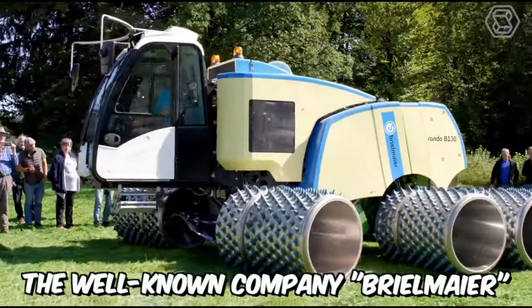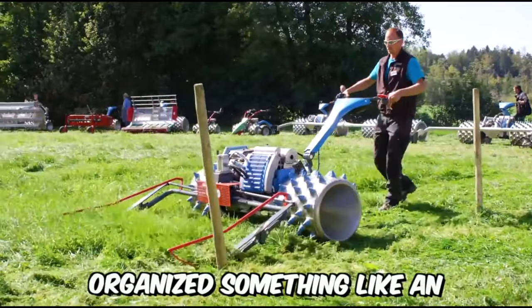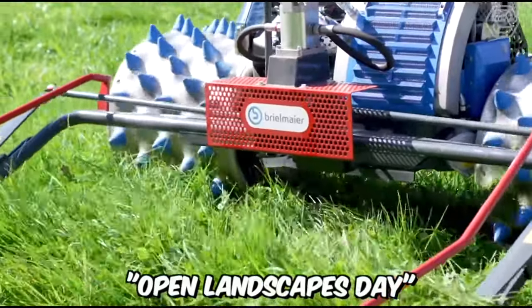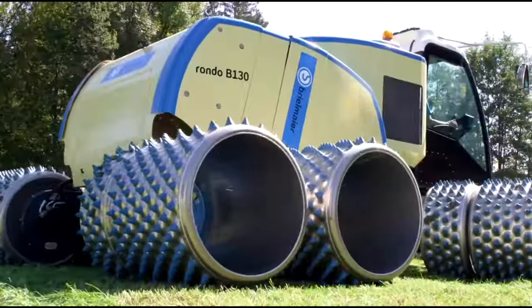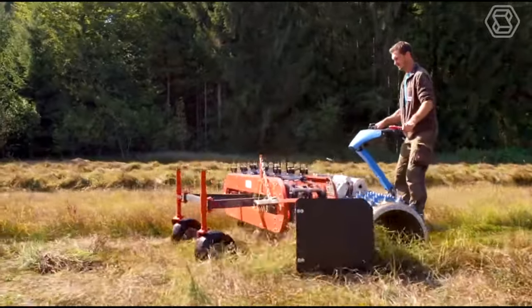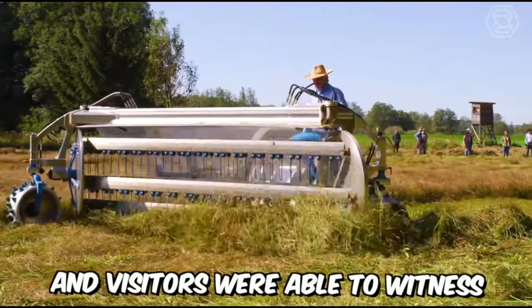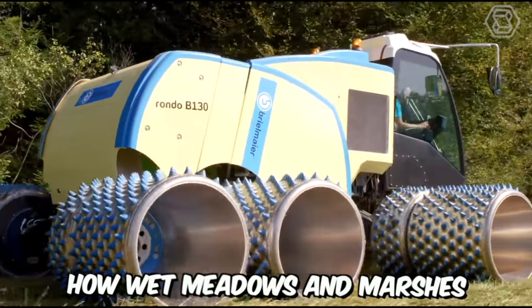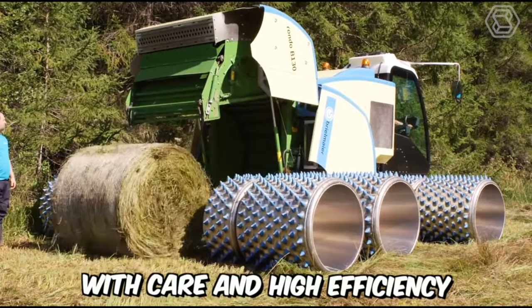Several years ago, the well-known company Breilmeyer, which produces motorized mowers, organized something like an Open Landscapes Day. The manufacturer wanted to showcase a lineup of 15 new machines with various attachments. The demonstration turned out to be very successful, and visitors were able to witness how wet meadows and marshes can be maintained using the latest technologies, with care and high efficiency.